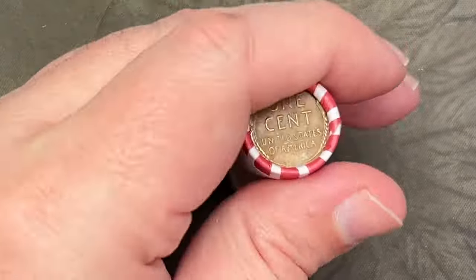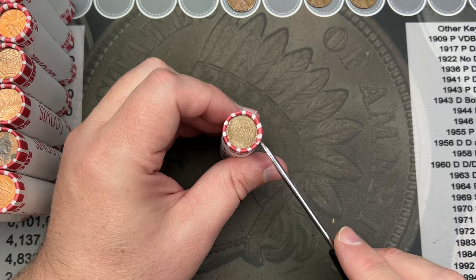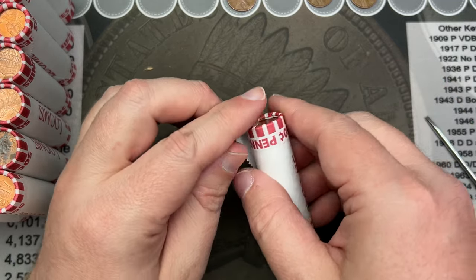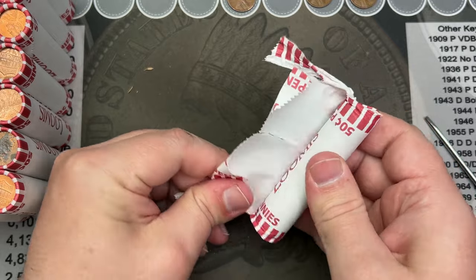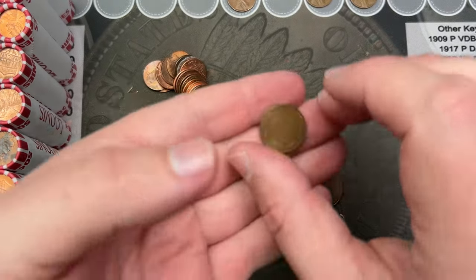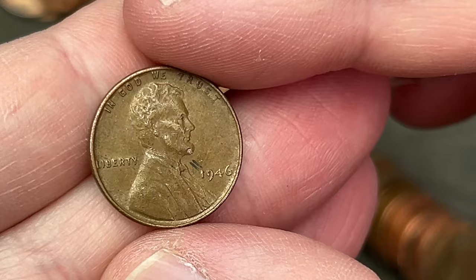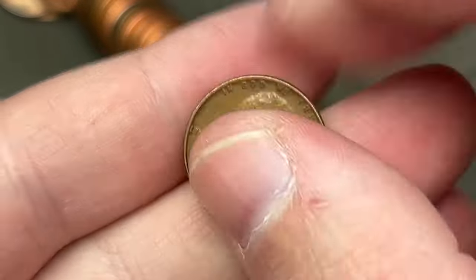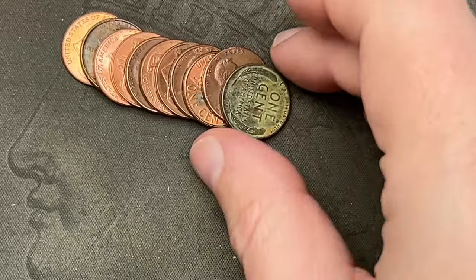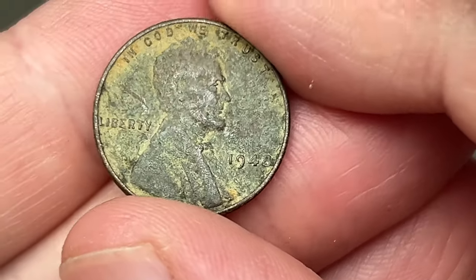Starting this second box — there are 29 rolls I'm able to hunt. Hoping there's more than just the one wheat cent ender. First roll gives us a 1946 wheat cent — there's a little gouge on the front but it's still a nice 1940s wheat cent. Then on roll number five, another wheat cent — a 1948, a little dirty but readable.